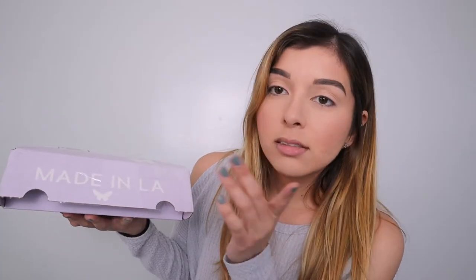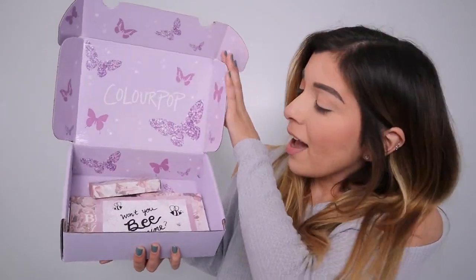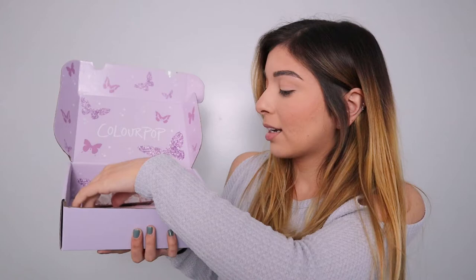This is how it came — to be fair, what sold it to me was all the butterflies. Look at that, it's actually really pretty, and then it says 'Won't You Be Mine.' They came out with two collections at the same time: the blush one and the nude one. So I got the blush one.